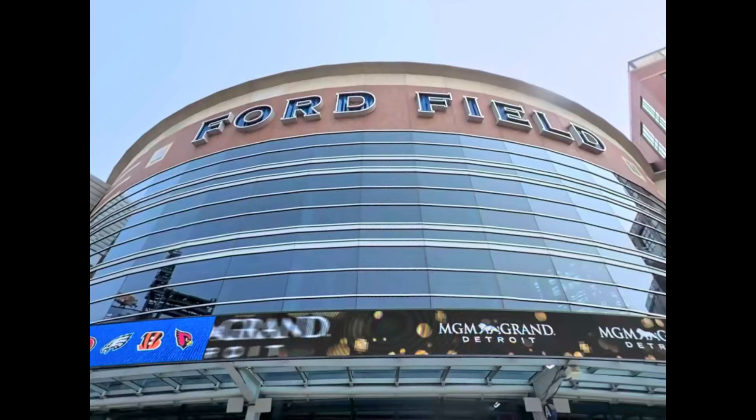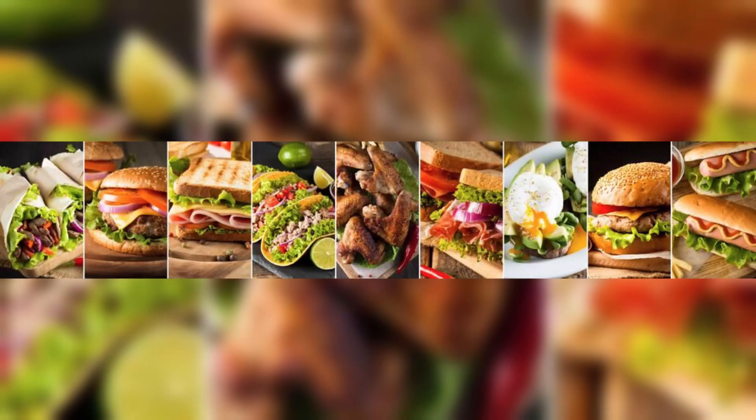Get ready to elevate your tailgating experience at Detroit Lions football games with these four crowd-pleasing chicken-inspired recipes. From savory wings to hearty chili, these dishes are sure to satisfy hungry fans and make your tailgate a touchdown.